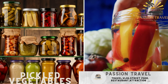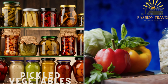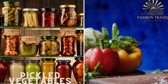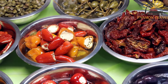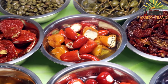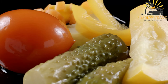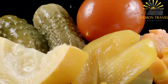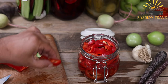Pickled vegetables are a staple in Crimean street food. Varieties like pickled cucumbers, tomatoes, cabbage, and peppers are commonly enjoyed as a tangy and refreshing snack. These vegetables are preserved in a brine or vinegar-based solution, enhancing their flavors and extending shelf life. Pickled cucumbers are made by immersing fresh cucumbers in a brine of vinegar, water, salt, and sometimes spices or herbs, resulting in a refreshing and crunchy snack.